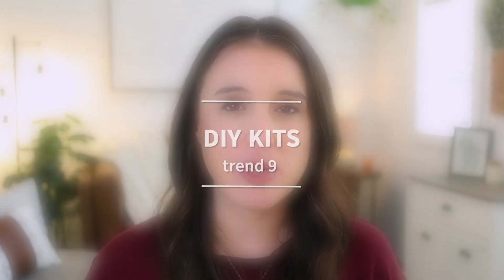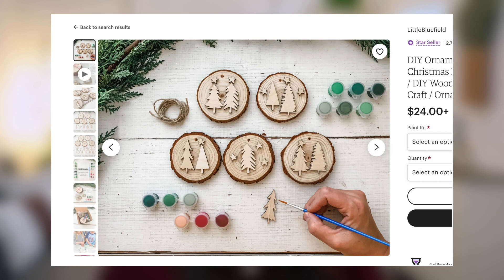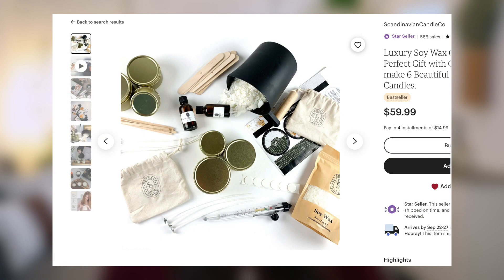The next trend has been around for a few years and is still going strong: offering DIY kits. People have loved doing things with their loved ones at home and finding unique ways of bonding, so getting a DIY or do-it-yourself kit for either decor or creating a gifting item is super popular. If you can think of a kit you could put together and sell, this is sure to be a winner on Etsy — anything from a kit to make your own ornaments to woodworking to candle making. The options are really limitless.